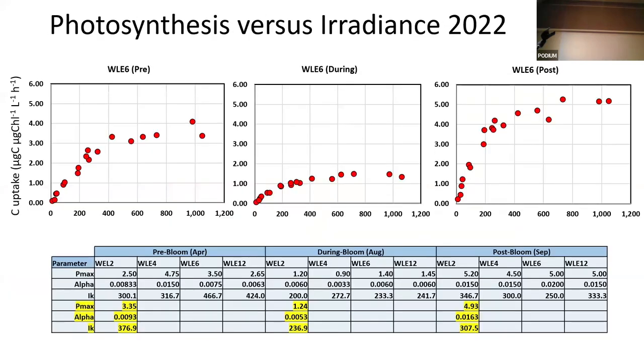These are some PI curves — pre, during, and post bloom — at WLE6. You can see they're higher early in the year, which is fairly typical. During the bloom, they're actually lower. Afterwards, they're higher still. You can see the average values for Pmax, alpha, and I sub K, which I'm going to summarize to make some sense of them.